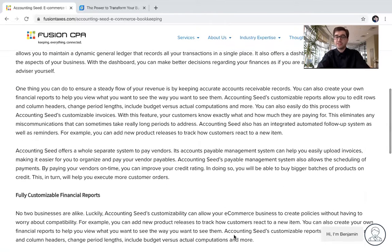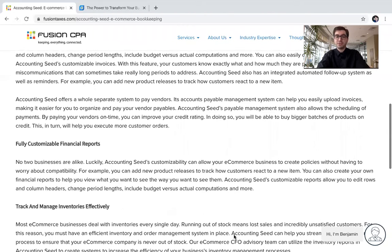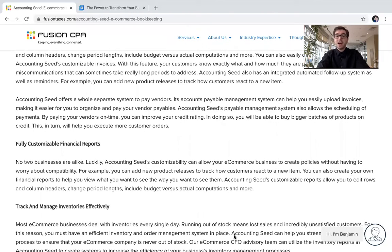One of the other features and benefits that Accounting Seed offers that's really going to be essential to your e-commerce business is fully customizable financial reports. Accounting Seed's customization can allow your e-commerce business to create policies without having to worry about compatibility. For example, you can add new product releases to track how customers react to each new item.